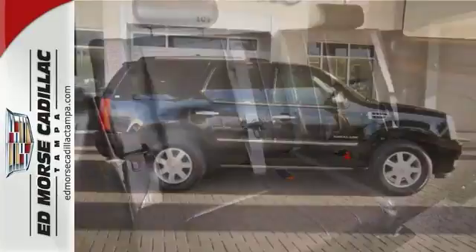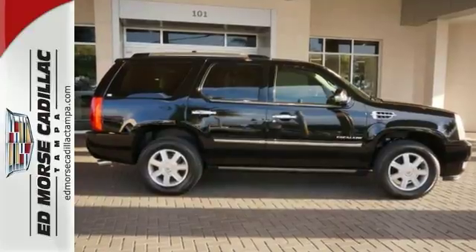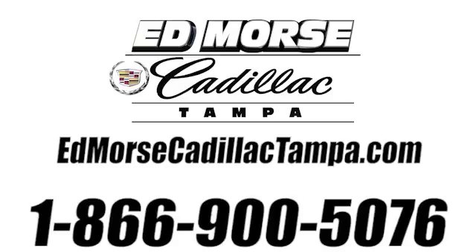Give us a call today to learn more and to take it for a test drive. Call us today at 866-900-5076.